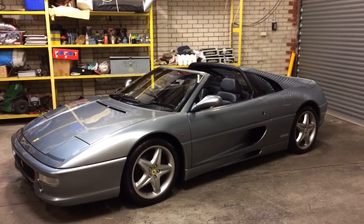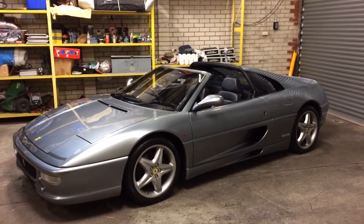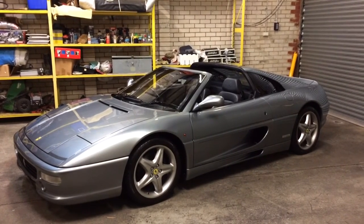Here she is guys in its final glory. Thanks for watching — this is another presentation by Ferrari Advocates Australia.